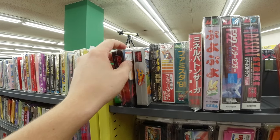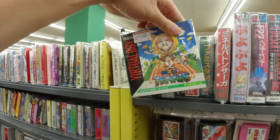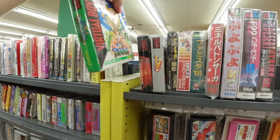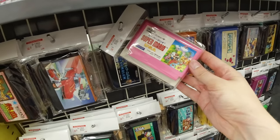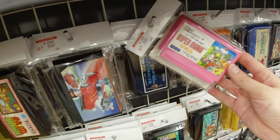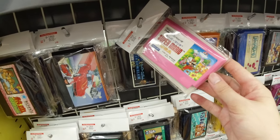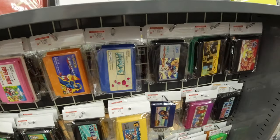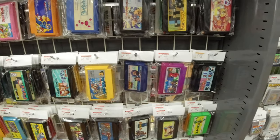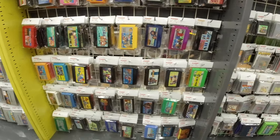We got some Virtual Boy games here — I don't have that console yet, but sooner or later I'll probably get my hands on one. Mario 10 is there, and Super Mario Bros USA, which is actually Super Mario Bros 2. We got Rockman 4 at $13.